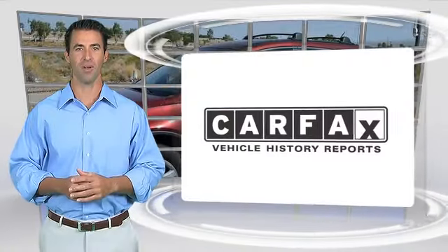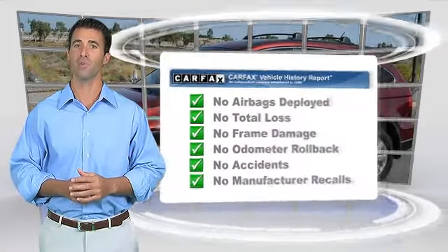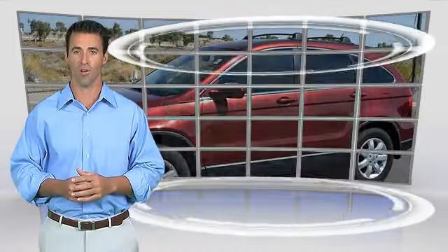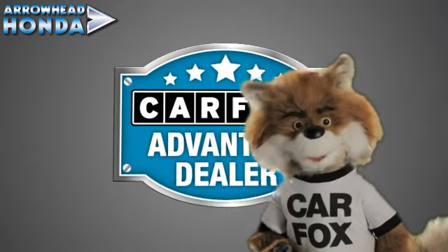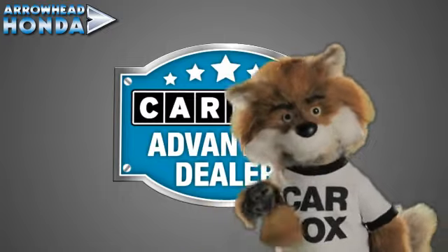Here's another high-quality vehicle with the CARFAX Vehicle History Report. Be sure to find a complimentary copy of this report online or contact the dealership. This vehicle qualifies for the CARFAX Buy-Back Guarantee. Just say, show me the CARFAX at Arrowhead Honda, a CARFAX Advantage dealer.